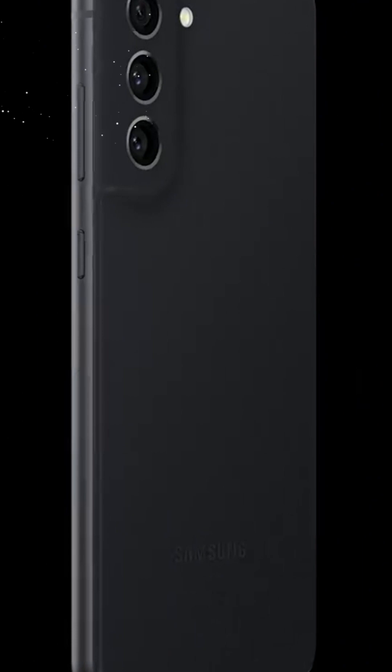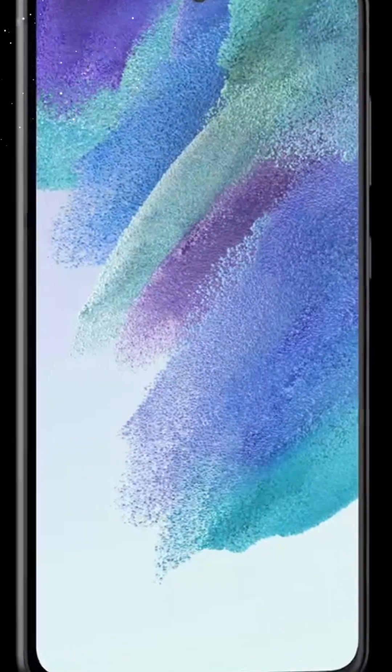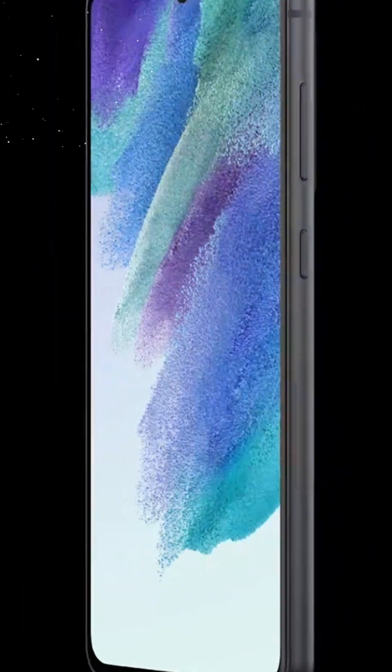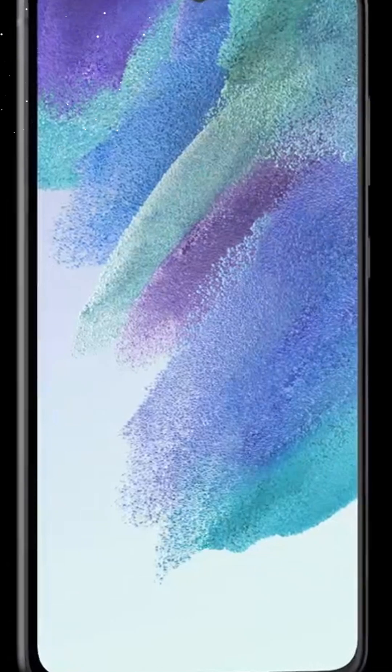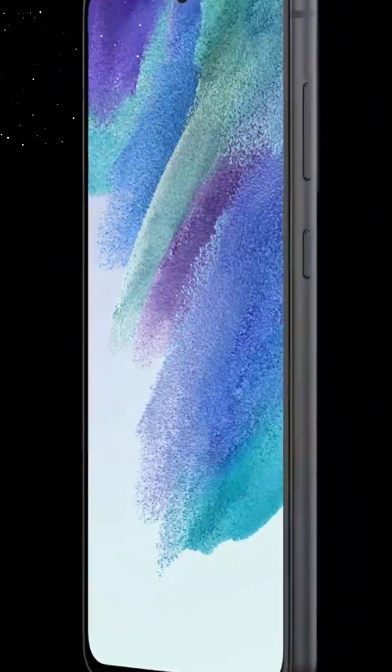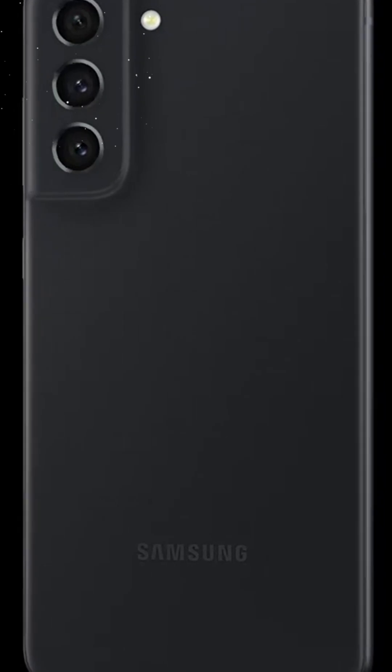The factory-unlocked nature of the Samsung Galaxy S21 FE 5G adds an extra layer of convenience and freedom. You're no longer bound to a specific carrier, allowing you to switch between networks with ease. This can be especially advantageous for frequent travelers or those who value flexibility in their mobile experience.